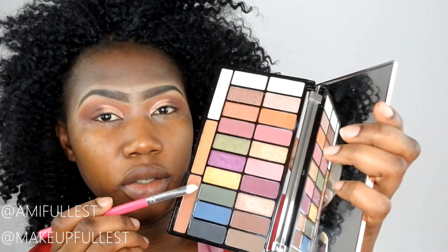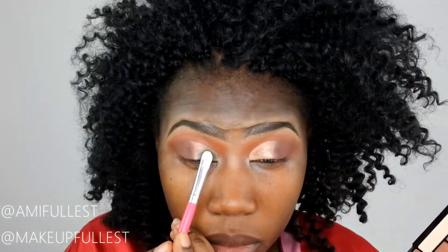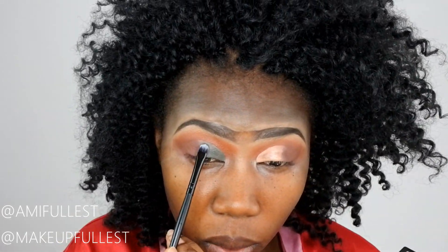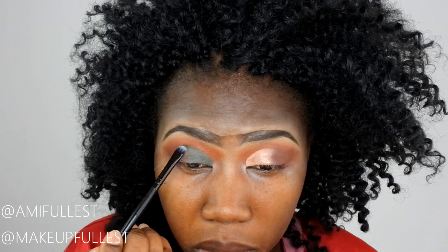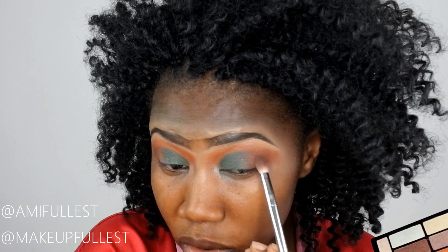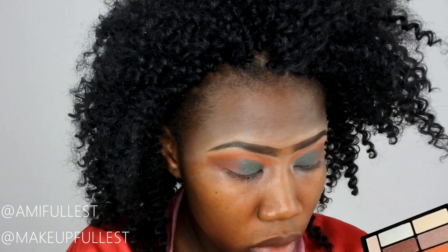Now I'm going to take a flat brush and pick up this green here. I want a more precise result, so I'll take a smaller brush. Then I'm going to take this brown and give a smooth transition with a swiping motion.